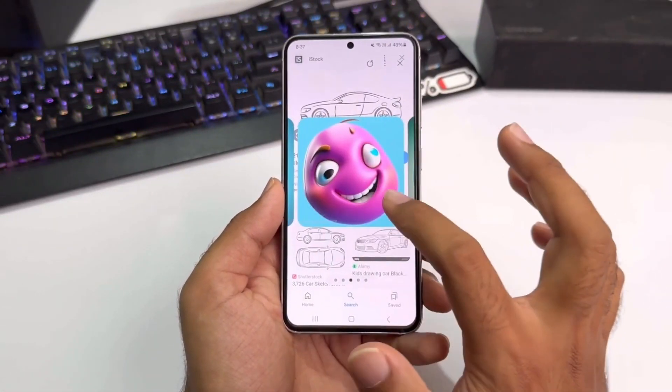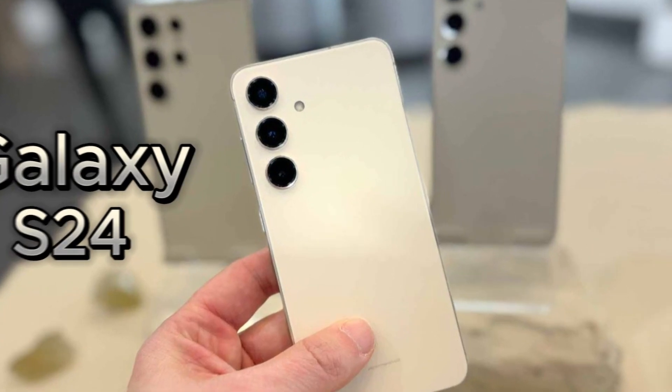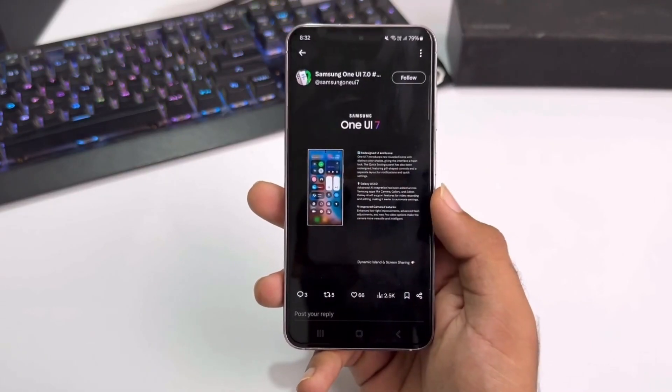Is waiting 9 months for a software update really worth it? If you own a Galaxy S24, you might soon get some exciting Galaxy S25 AI features with One UI 7. But is that enough to justify such a long wait? Let's break it down.